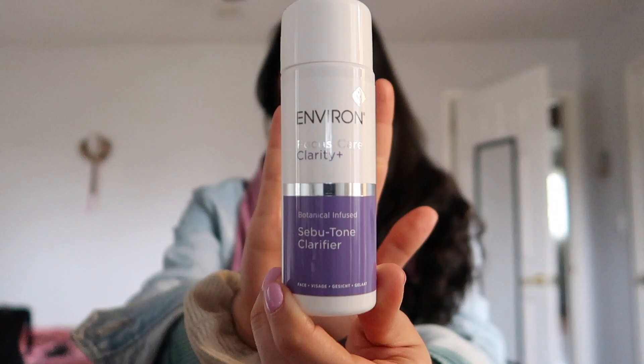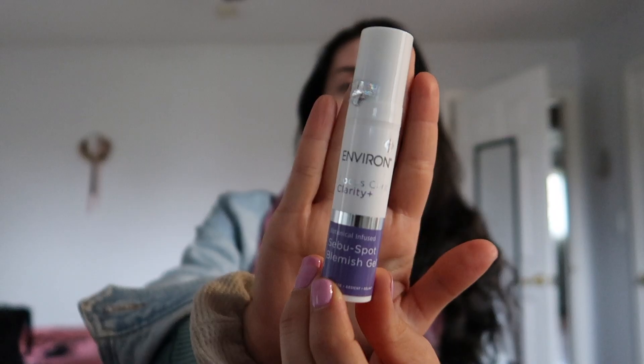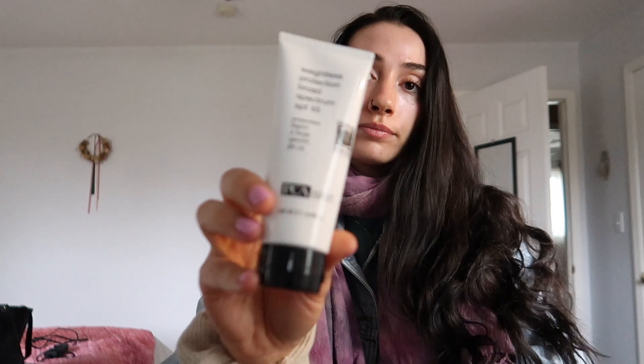I wash my face with this botanically infused Seba Wash gel cleanser — it's good for acne-prone skin. After that I swipe my face with a toner, then I put my eye cream on. Then I use a spot treatment — it's a Seba Spot blemish gel, also botanically infused by Environ. I combine those two. I always wear sunscreen during the day. And sometimes at night, about three times a week, I'll put on this intensive clarity treatment.